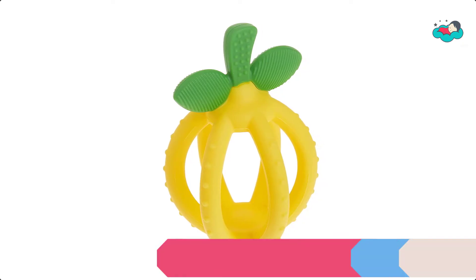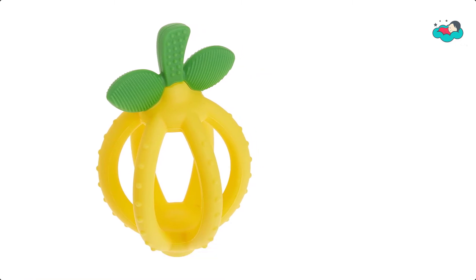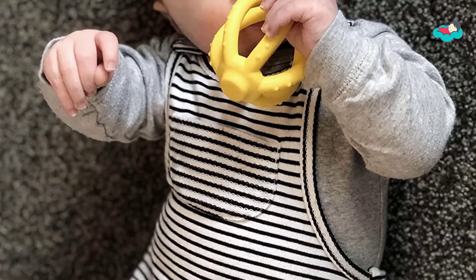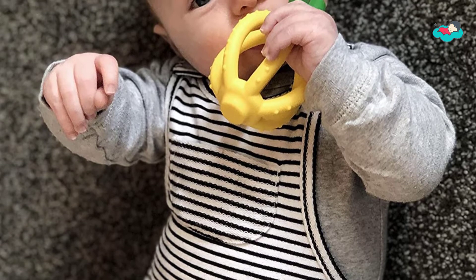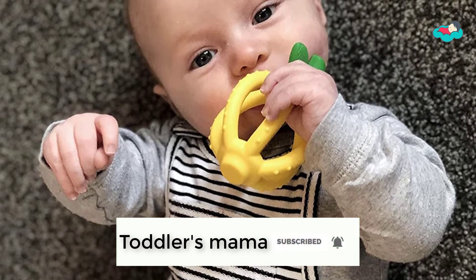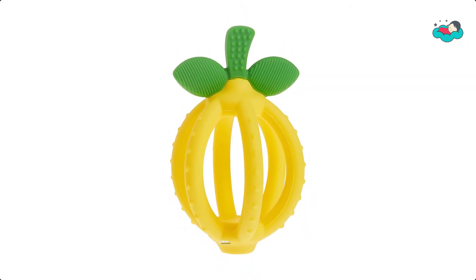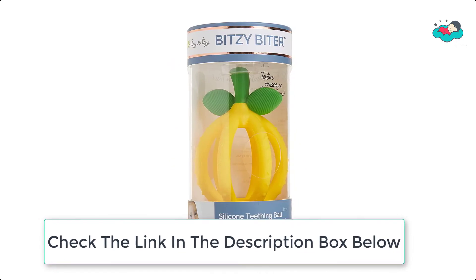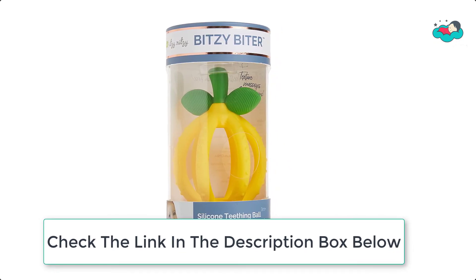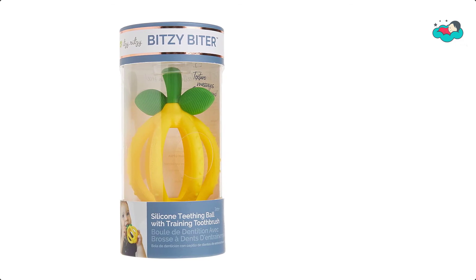Number 3, we have the Bitsy Teether. This multi-textured teether is perfect for providing comfort as it soothes your child's emerging teeth and calms sore, swollen gums. The teething ball is shaped like a lemon and is made of non-toxic food-grade silicone. The open design makes it perfect for small hands to hold, and the stem of the Bitsy Biter can be used as a training toothbrush for your little one.